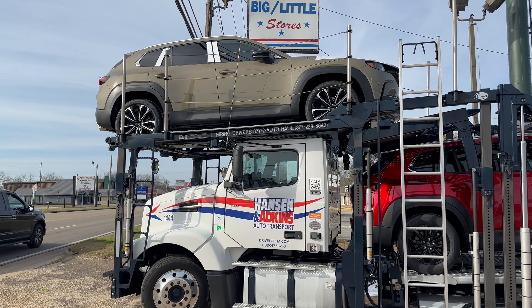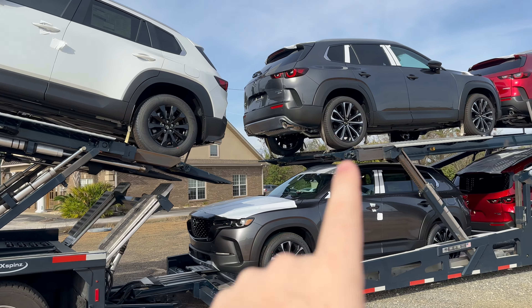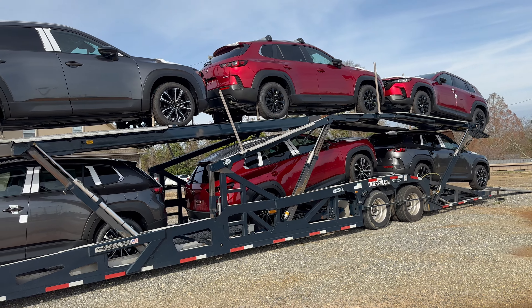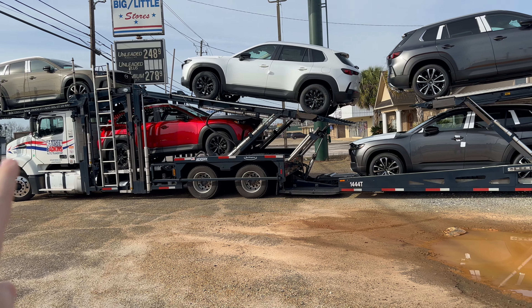There's a lot of eye candy on this thing with Zircon Sand, beautiful Soul Red Crystal, of course Windshield Pearl, Machine Gray — which is what we're getting here at the end, just one turbo premium plus — and then of course three more beautiful Soul Red Crystals. So you can see a fairly good mix just based on the wheels that we see.